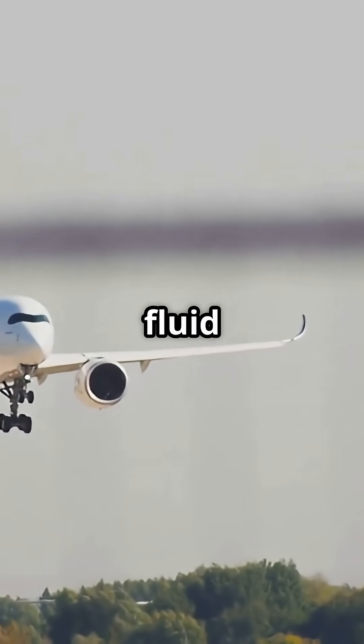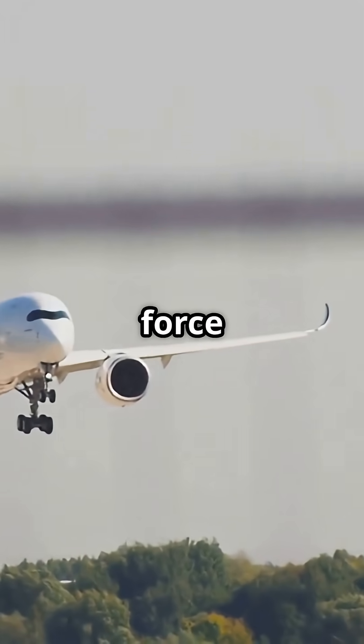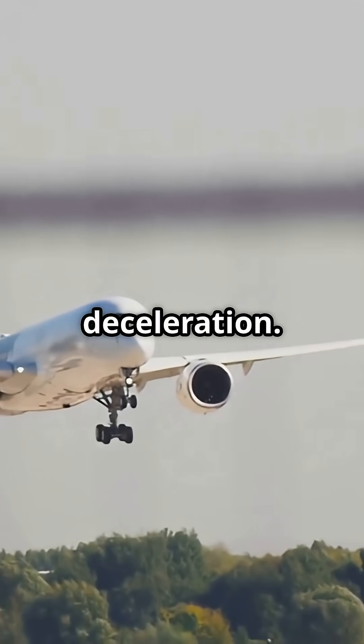They compress, flex, and bleed energy through precision fluid damping, converting brute force into smooth deceleration.